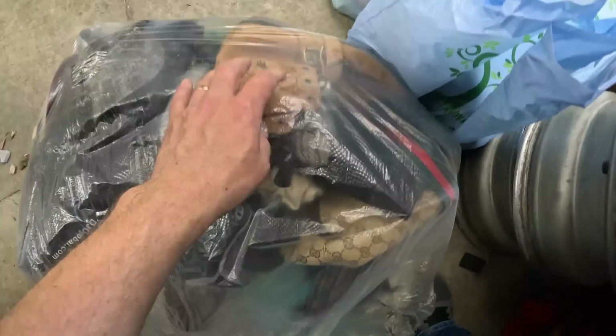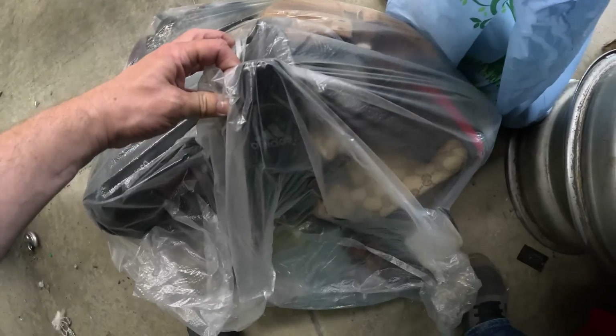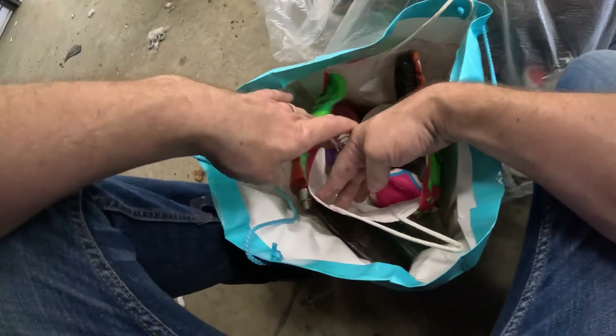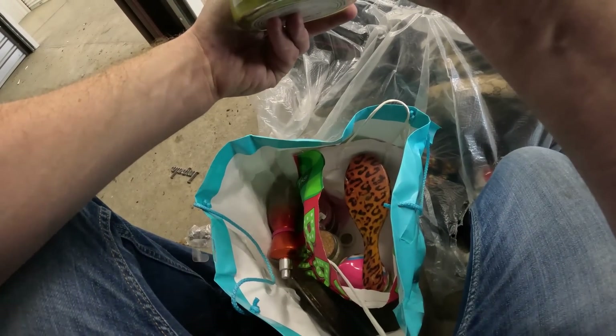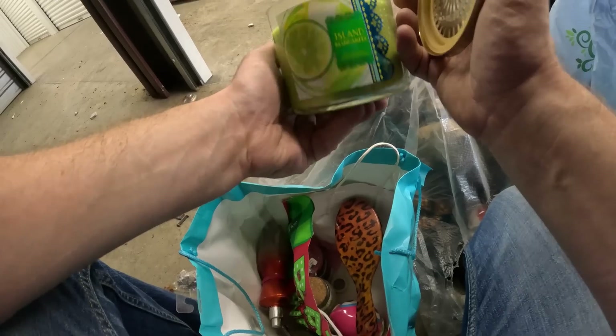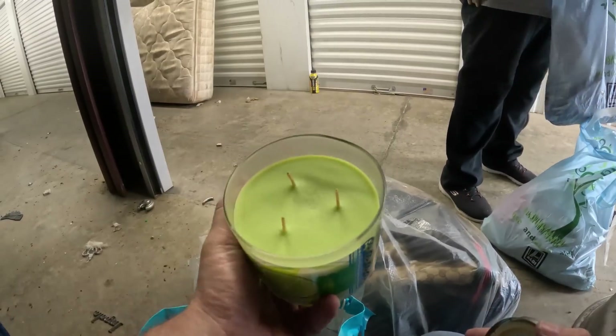We do have shoes — looks like some polo shoes maybe. We've got some Adidas cleats in there. Down in here I think I saw — yep, there's some bath and body works stuff. A brand new Bath and Body Works candle — margarita. Let me smell it. Oh, smells good.